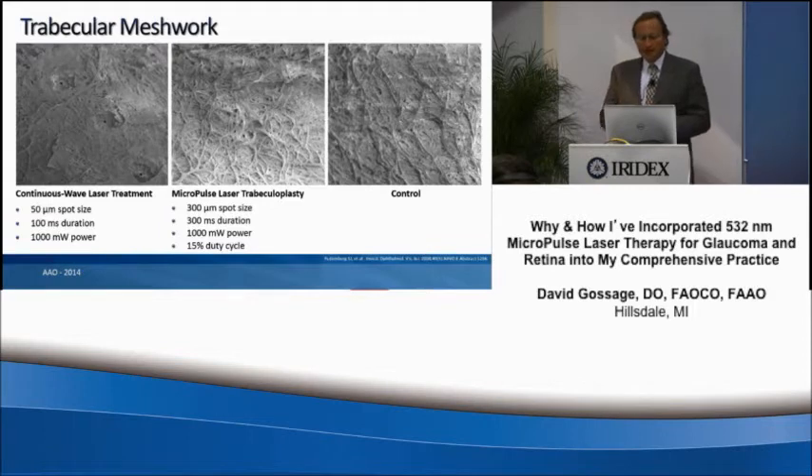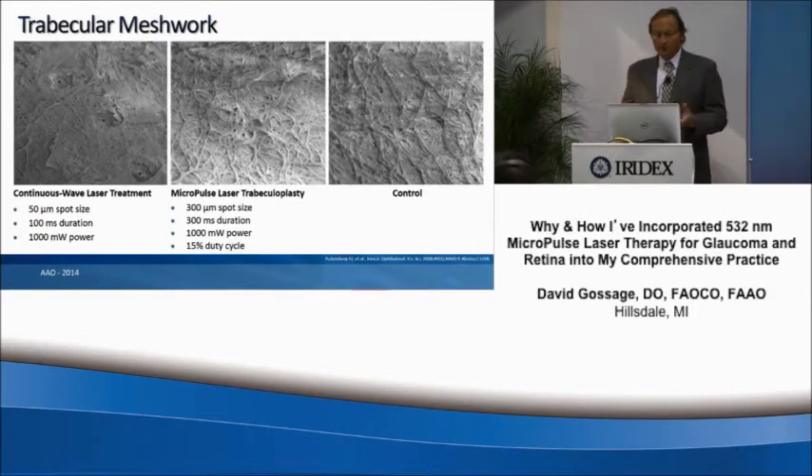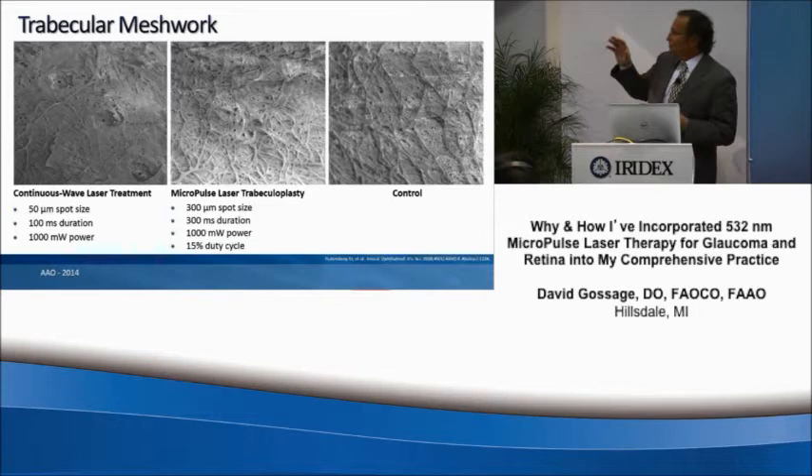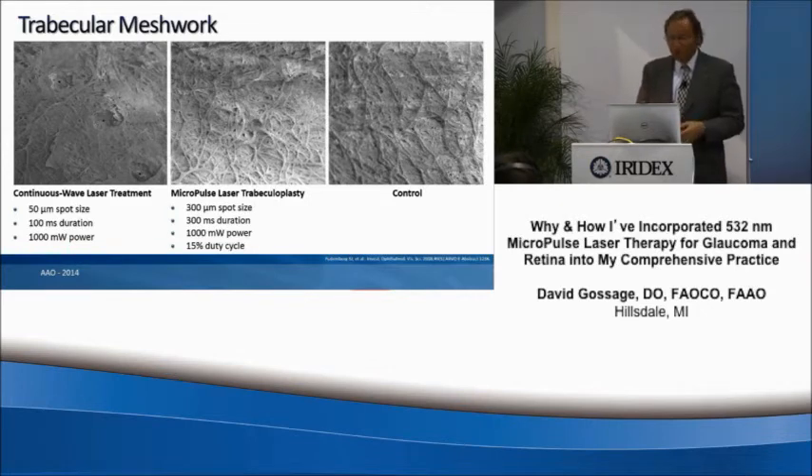If you look at the micropulse-treated eye, you don't see any changes within the trabecular meshwork. That's using a 300 micron spot size, 300 millisecond duration, and 1,000 milliwatts of power with a 15% duty cycle. Comparing that MLT eye to the control eye, there's really no difference at all. This shows we can still get the effect without causing tissue damage, which allows us to make this procedure repeatable in the future.